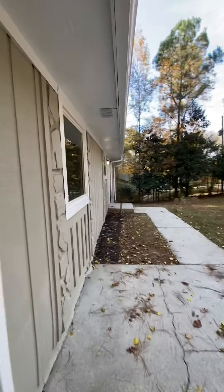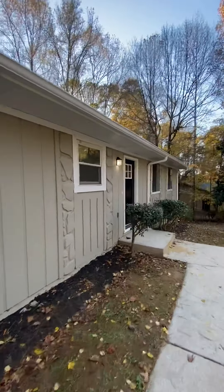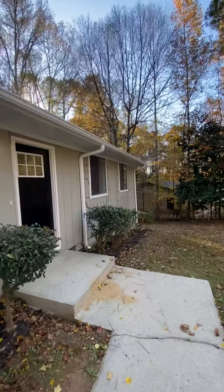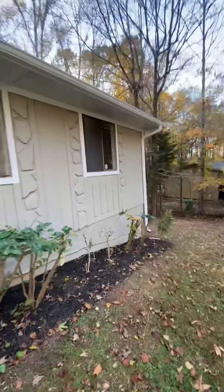We're going to be playing with the camera a little bit during this video to see which shots look better — wide-angle or regular. So we're going to start off with wide-angle. We are in Lithonia, fully renovated. Walk around the outside, see what it's looking like.